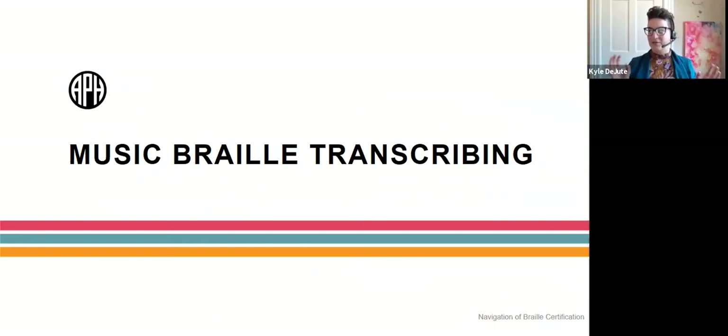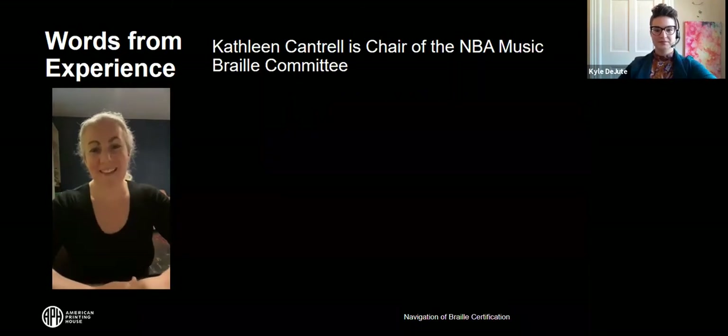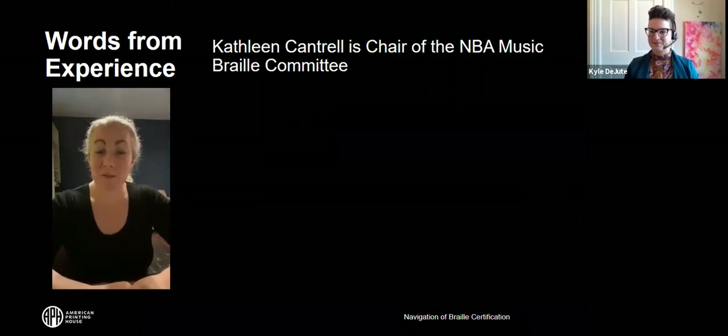Let's talk next about the music Braille transcribing course and certification from NLS, administered by NFB. Kathleen Cantrell was kind enough to share information about the music Braille course.